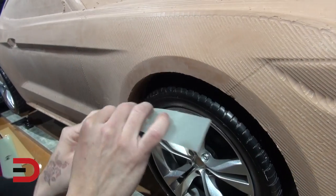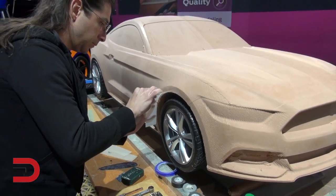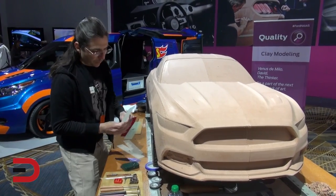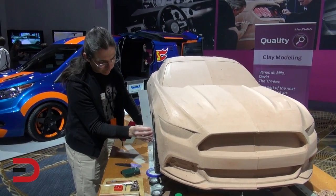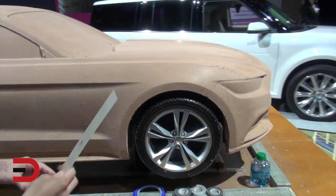How much fun do you have doing this personally? It's my dream job. I mean, I sculpt at home — I do my own creative work — and I come to work and get paid to sculpt some more. It's like, wow, this is great.